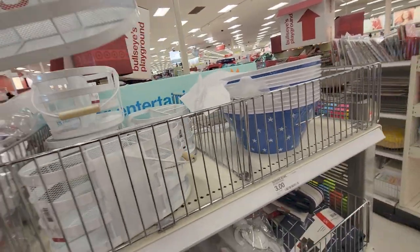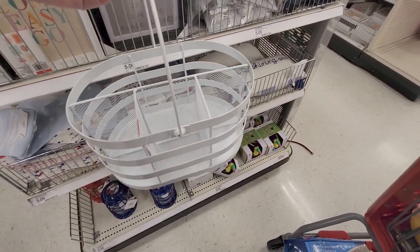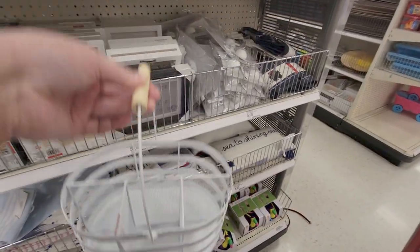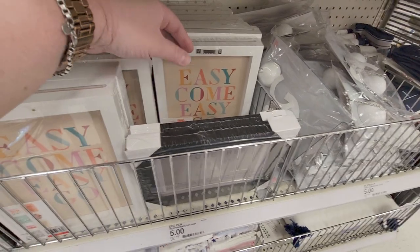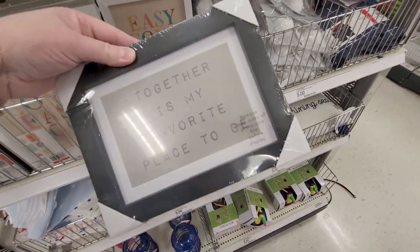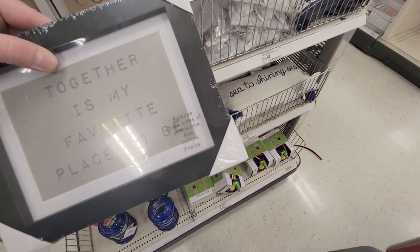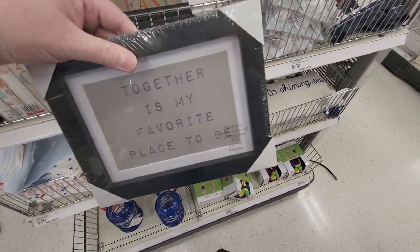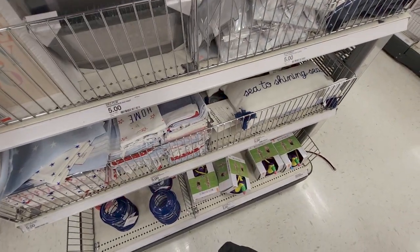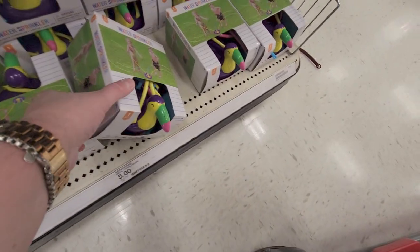This is a utensil holder for five dollars — look at how cute that is for your napkins, spoons, forks, knives. It's really heavy duty, nicely made. And there's a sign — 'Together is My Favorite Place to Be.' I love that font too. Remove both sides' protective film before display — three dollars. And they have water sprinklers here for five dollars.